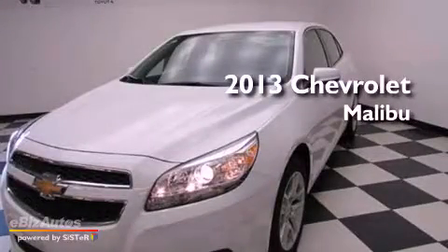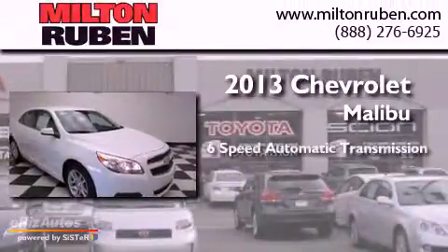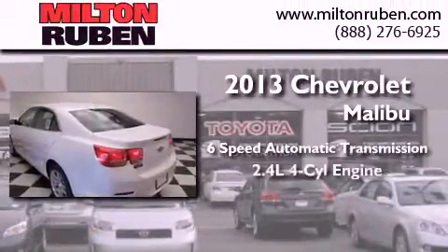This is a brand new 2013 Chevrolet Malibu. This car has a 6-speed automatic transmission and a 4-cylinder engine.